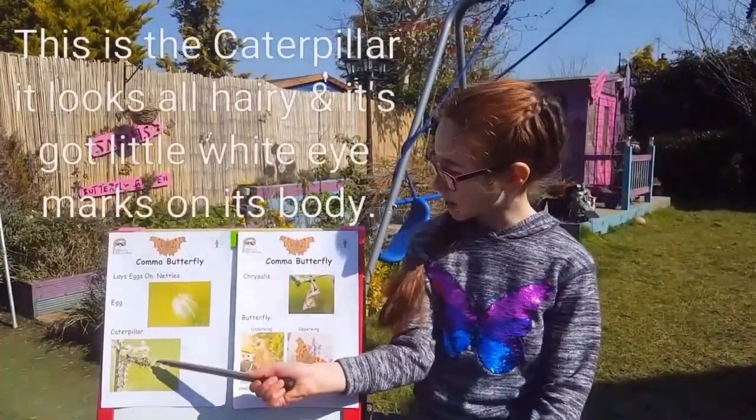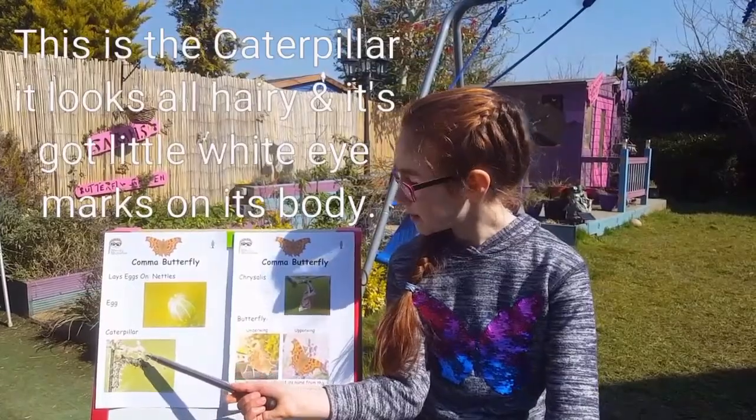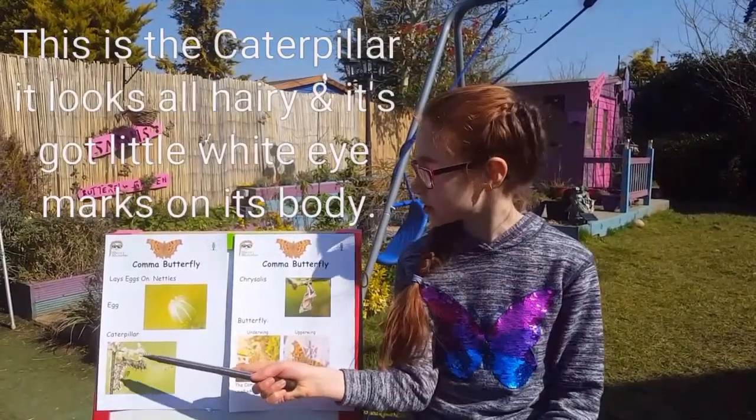This is the caterpillar. It looks all hairy and it's got like little white eye marks on its body.